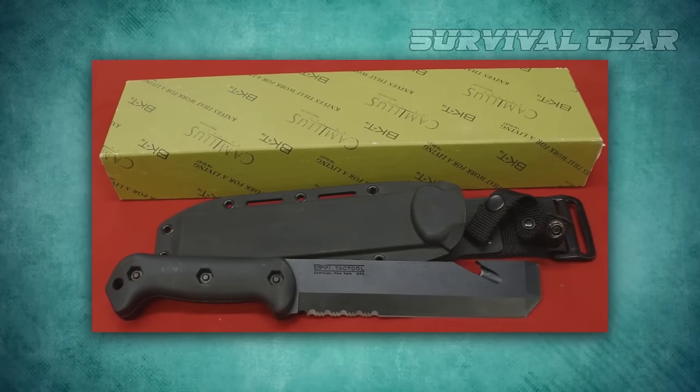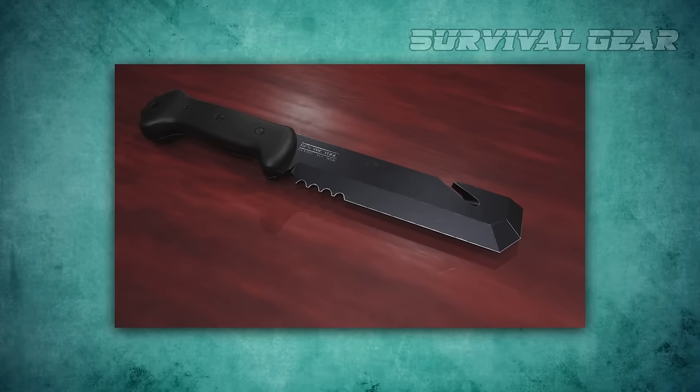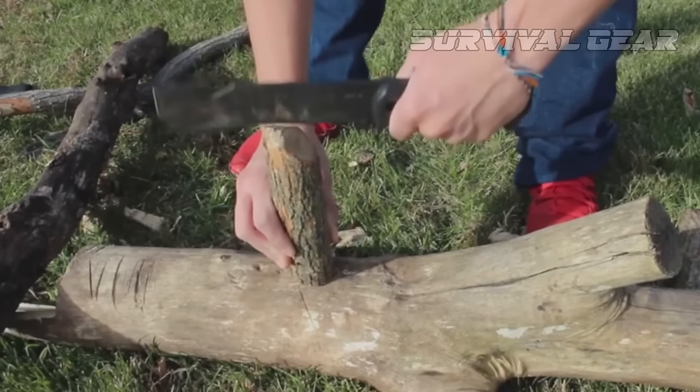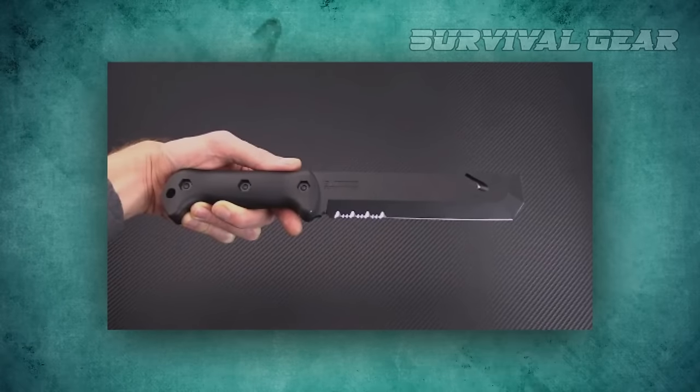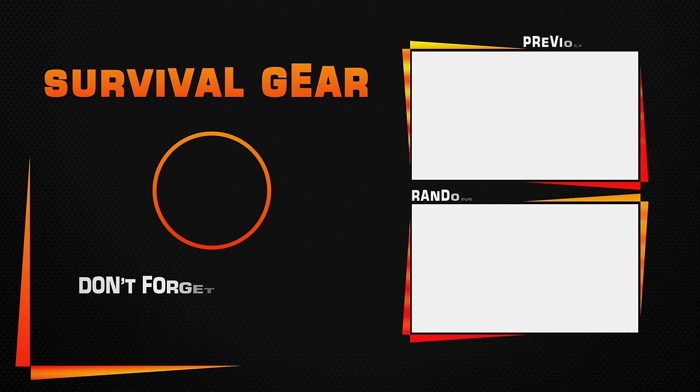There are also the ubiquitous MOLLE attachment points as well as a snap to hold the handle in place. If all this sounds like fun to you, check it out. This is a kind of ridiculous knife, but it's also incredibly well-built and an absolute blast to use.